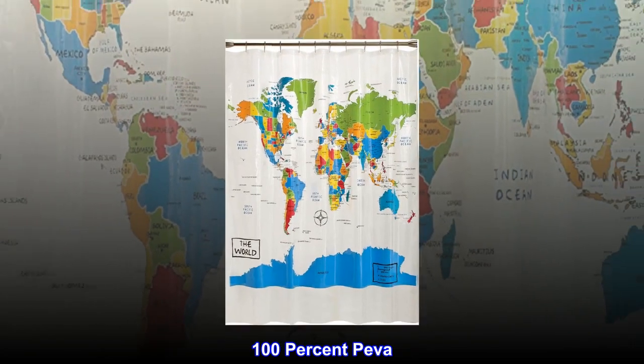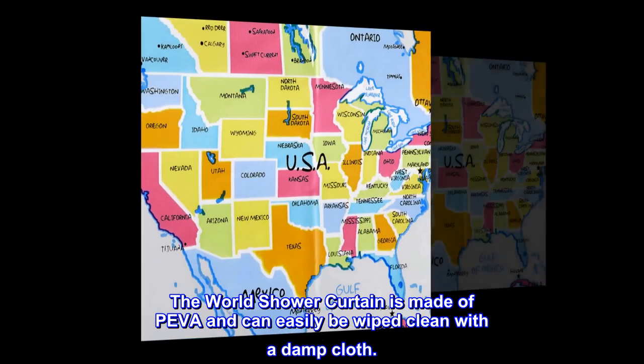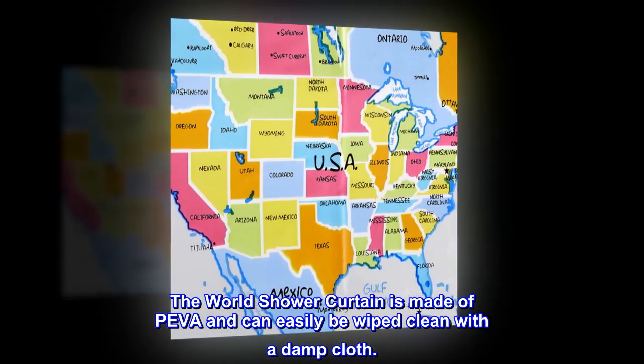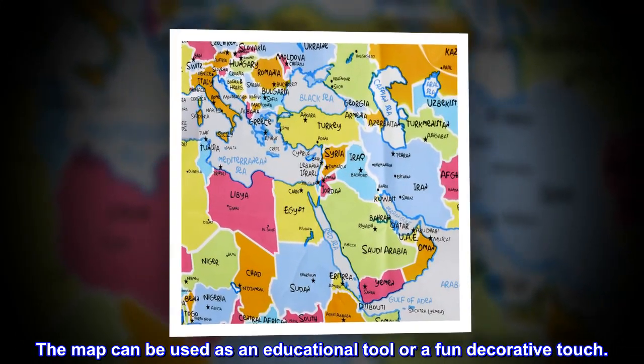100% PIVA, imported. The World Shower Curtain is made of PIVA and can easily be wiped clean with a damp cloth. The map can be used as an educational tool or a fun decorative touch.